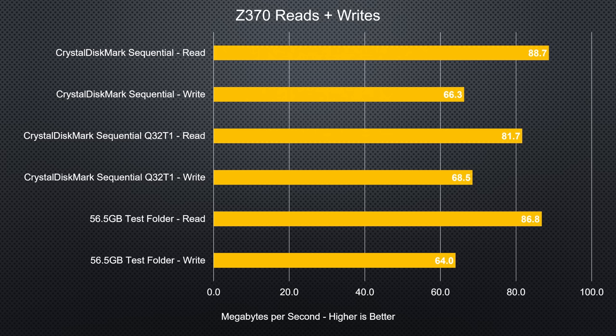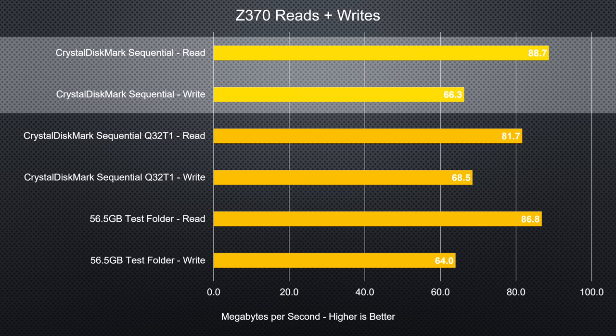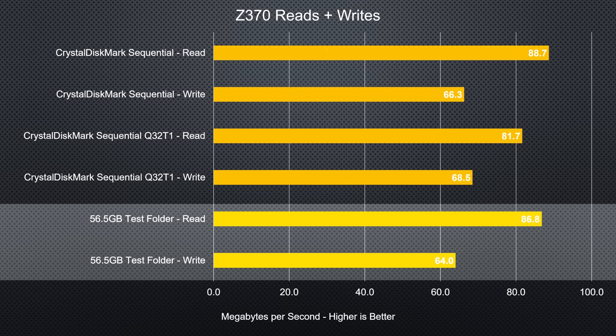Our results fell well short of the 100 read / 80 write claims, coming in at 88.7 MB/s on sequential reads and 66.3 on writes. When we sanity-checked these results with a sequential file transfer, we ended up with very similar results.